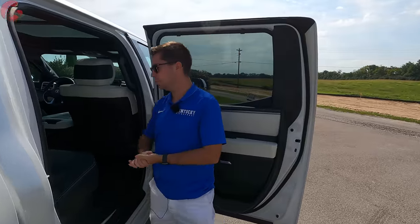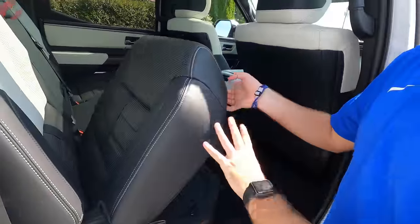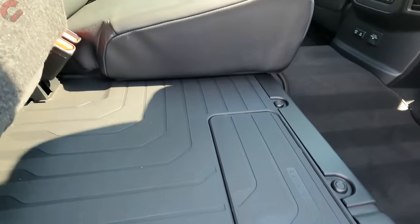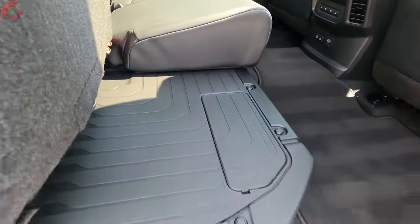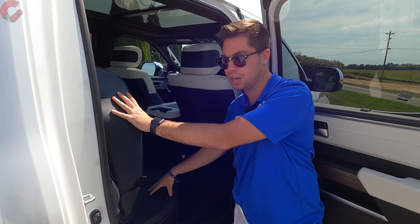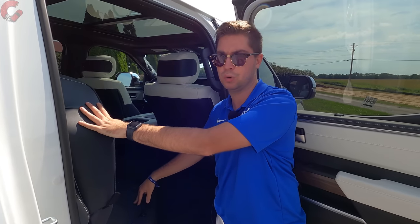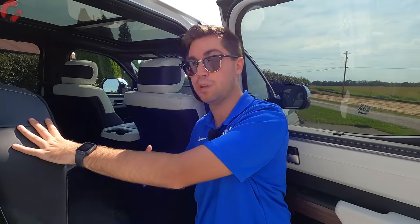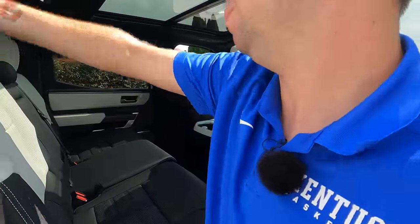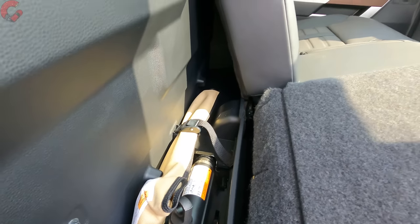You can fold the rear seat up like any pickup truck. However, since this is the fully loaded hybrid model, all the space under the seat is occupied by the hybrid battery, so there's no under-seat storage — something worth noting. If you really need that under-seat storage, you'll have to go for a lower trim level with the regular gasoline engine. You can still fold the seat back to gain a little extra space for small items.